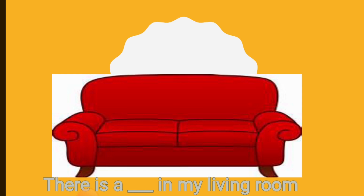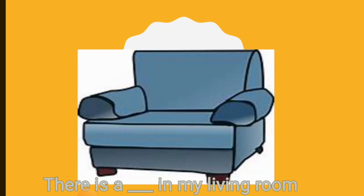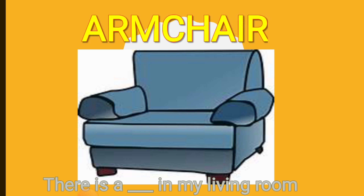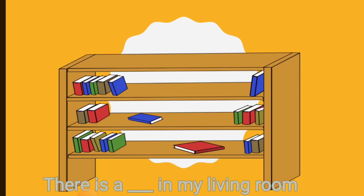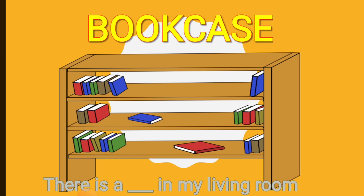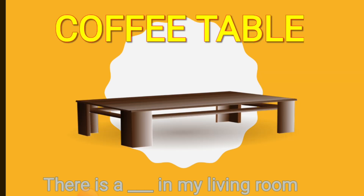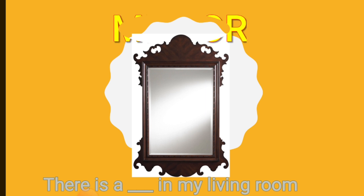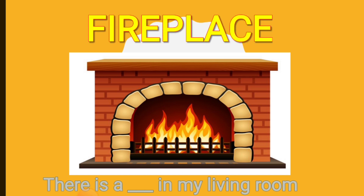There is a sofa in my living room. There is an armchair in my living room. There is a rug or carpet in my living room. There is a bookcase in my living room. There is a lamp in my living room. There is a coffee table in my living room. There is a mirror in my living room. There is a fireplace in my living room.